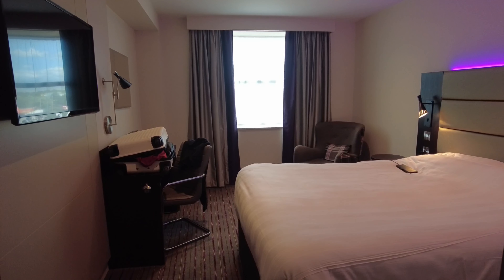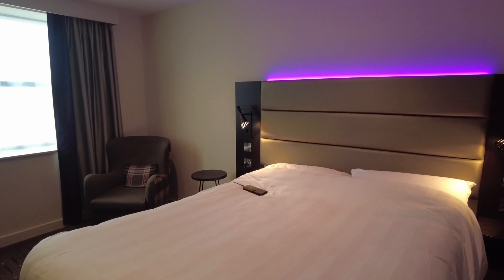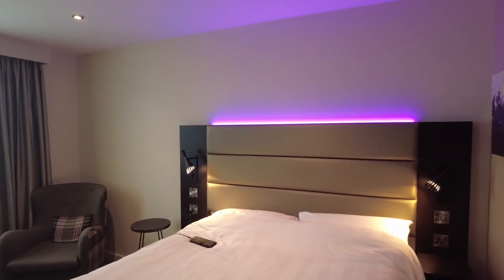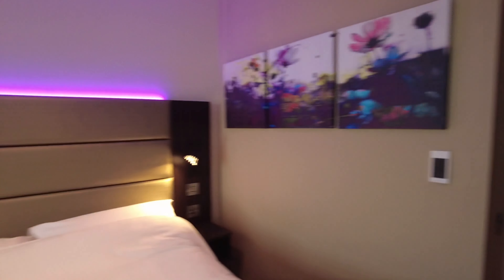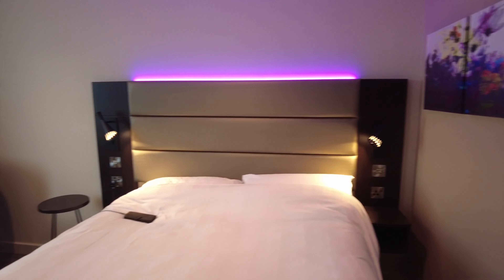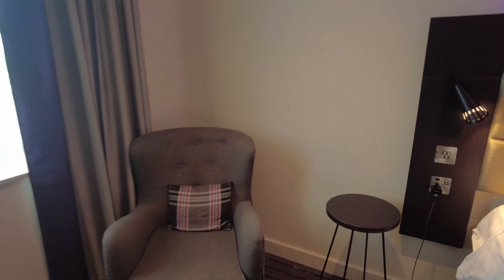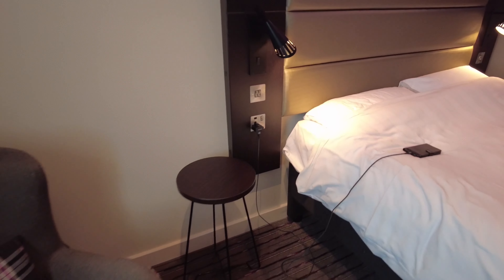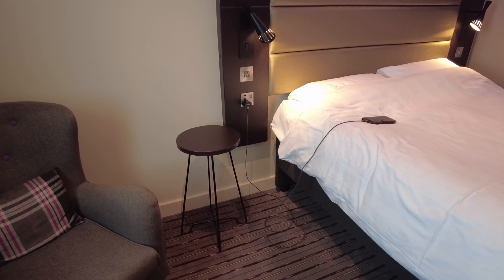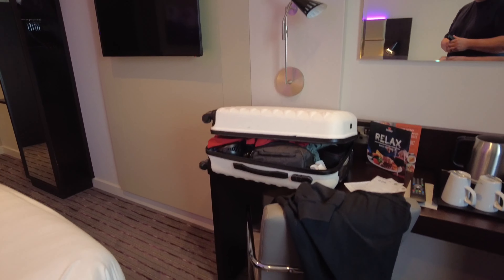I can tell straight away this is a really small room — it's a new build hotel and they've kind of chopped it in a bit. There's a nice big king-size bed with a decent headboard and a purple mood light above it. This room has got air conditioning, so you've got a panel where you can set the temperature. Good to see plug sockets right by the bed and USB charging on one side as well.